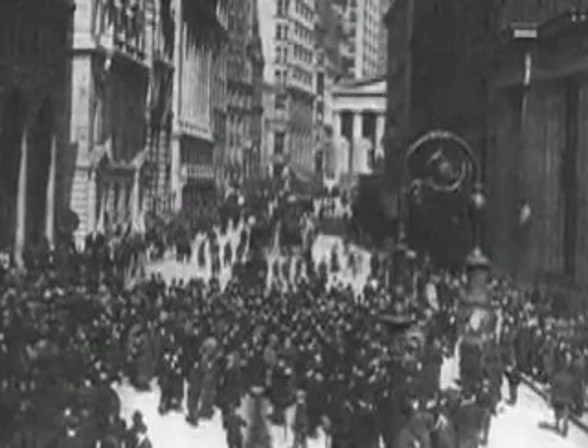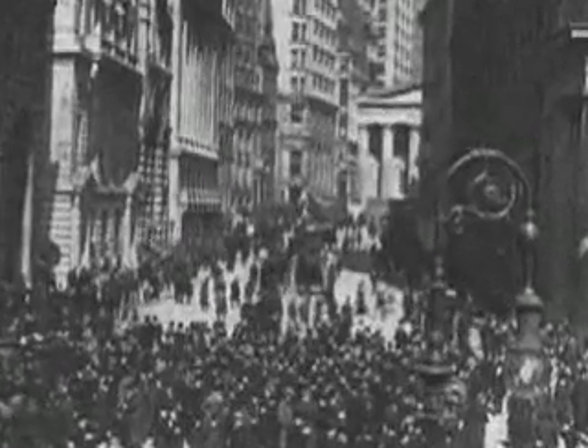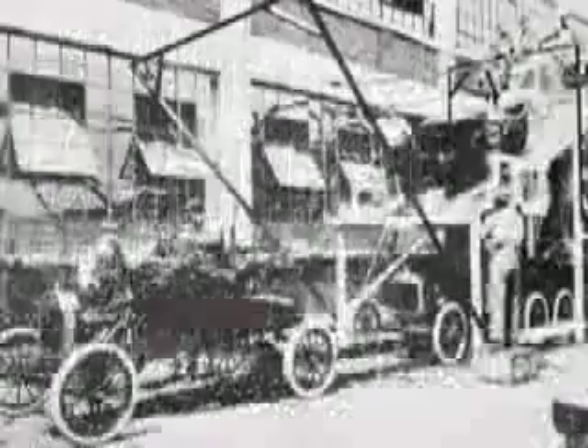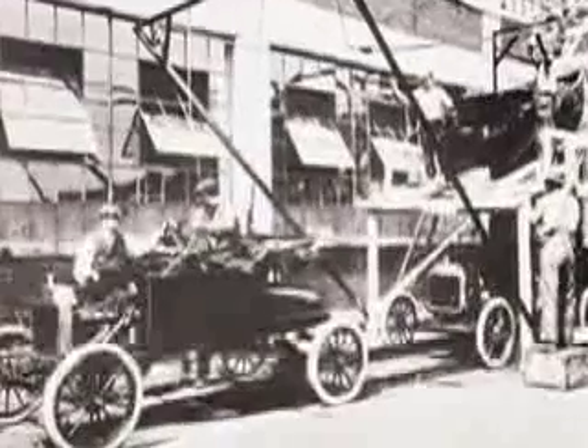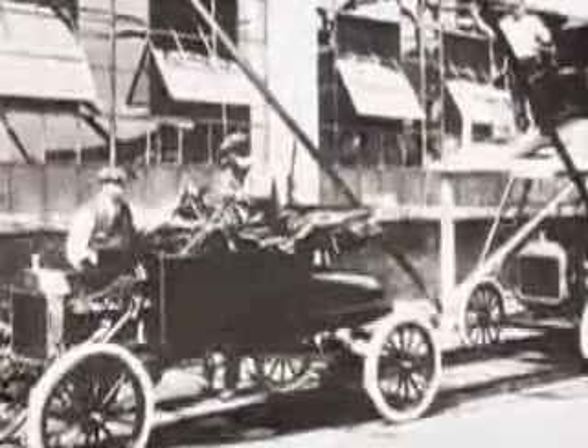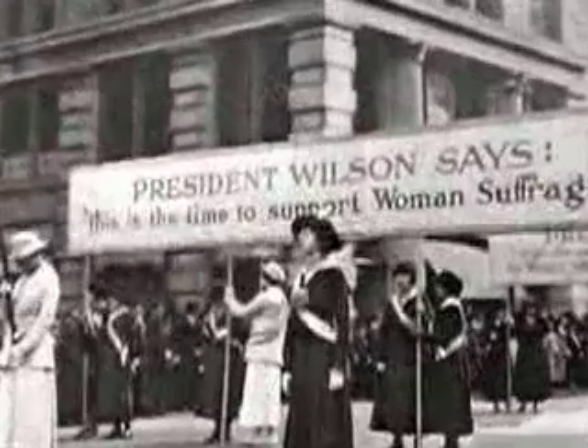The early years of the 20th century were filled with change and with conflict. The sound of the horse and buggy on city streets now competed with the sound of the Model T, which rolled off Ford's assembly line by the hundreds of thousands. Women marched for the right to vote.